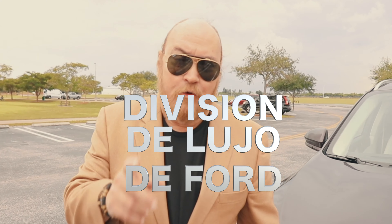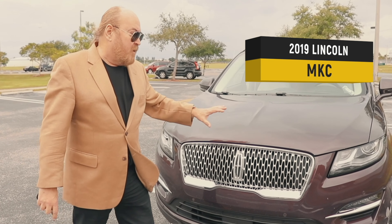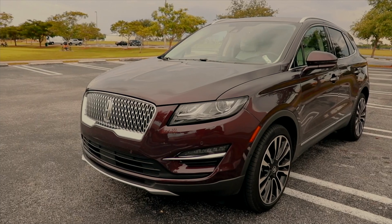Lincoln es la división de lujo de Ford. Estamos manejando el MKC, que es un crossover compacto. Este es el vehículo que pertenece a la generación que salió en el año 2015, y lo que tenemos ahora que estamos manejando es el modelo 2019.